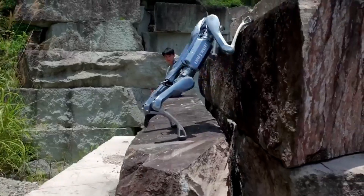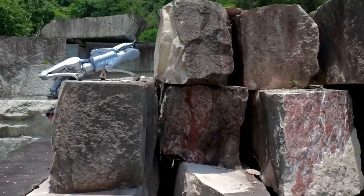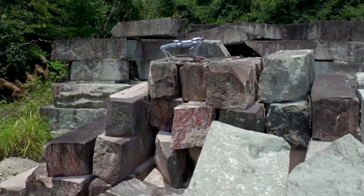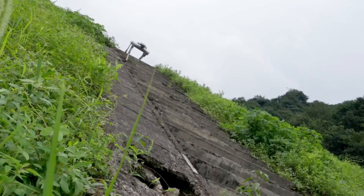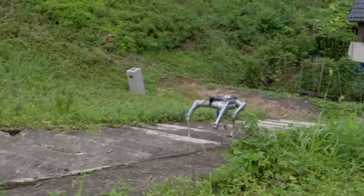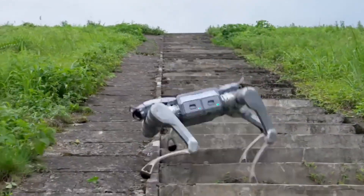Every joint is powered by precision motors, giving it smooth, natural movement that feels almost alive. Engineers can customize it with Ethernet, USB-C, and CAN ports, making it ideal for logistics, inspection, or research missions.